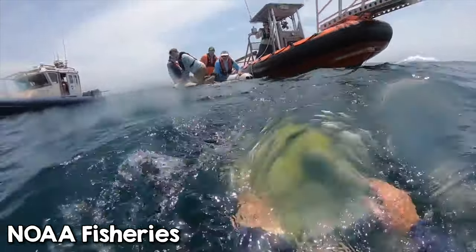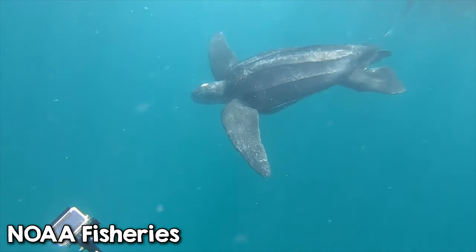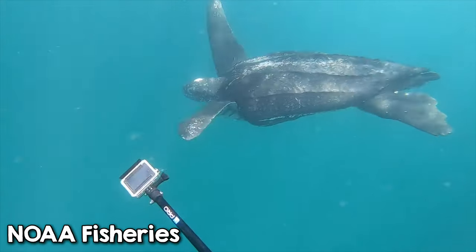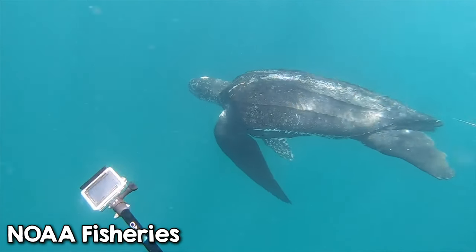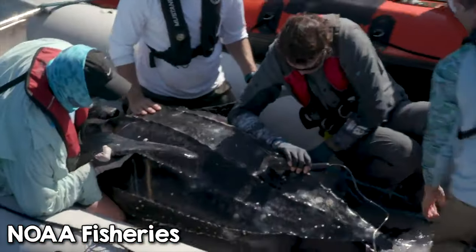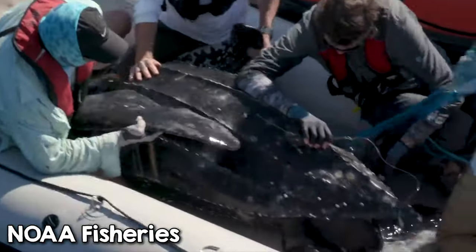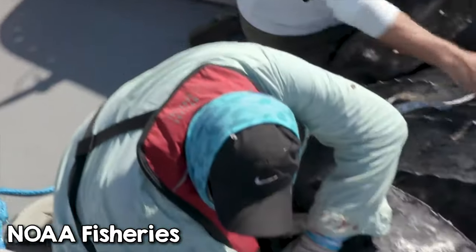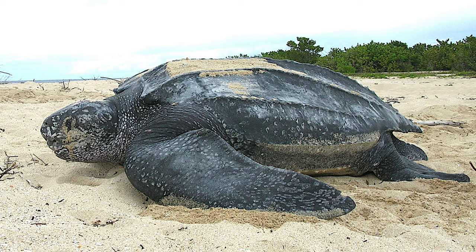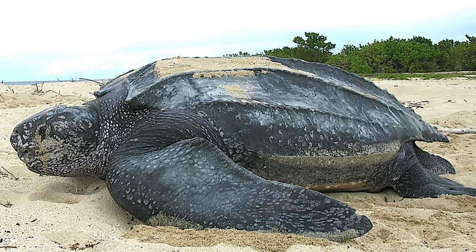Today, the leatherback sea turtle is the largest of all living turtles and can grow up to 1.8 meters — that's nearly 6 feet — and weigh over 500 kilograms, which is over a thousand pounds. Its front flippers alone can be up to 2.7 meters, that's almost 9 feet. Yet, unlike other sea turtles, it does not have a hard bony shell. Instead, its carapace is covered in oily leather-like skin, hence the name Leatherback.